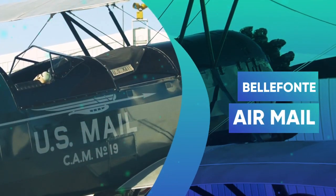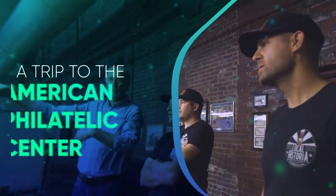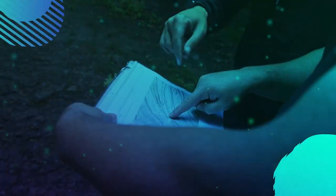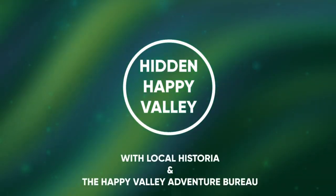In this episode, we look back at the 100th anniversary of airmail travel here in Bellefonte. We'll hike the James Cleveland Trail and learn about the American Philatelic Center. Join us as we explore more of our hidden happy valley.